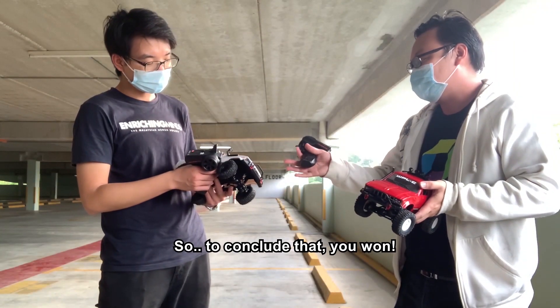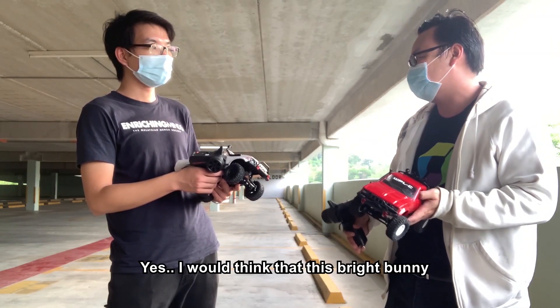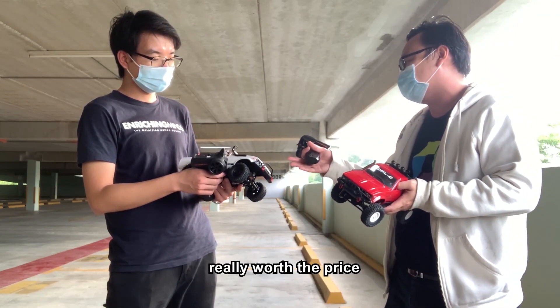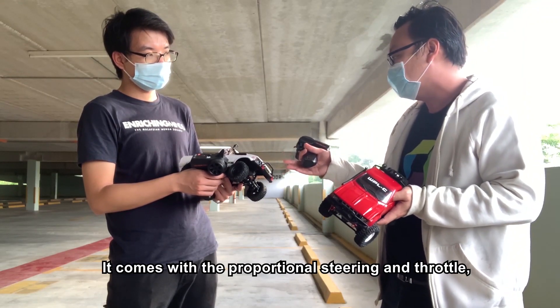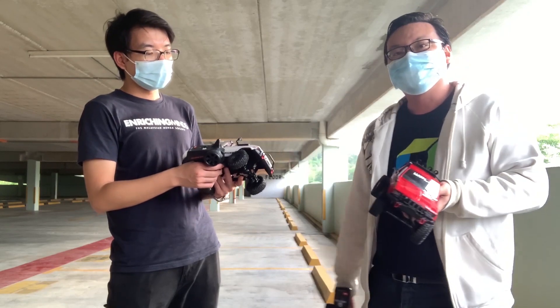I would think that this bright one is really worth the price. It comes with proportional steering, and that's really what makes this car awesome.